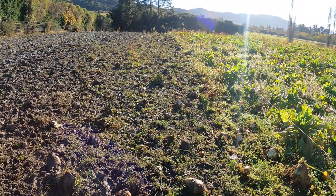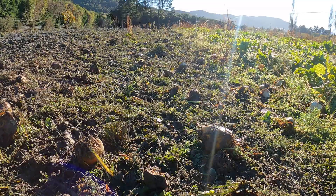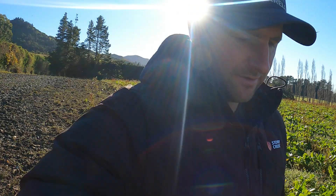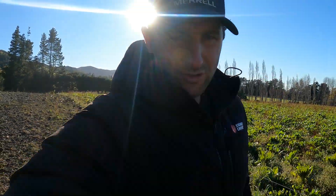Just checking the fodder beet break — as you can see down here, there's still quite a lot of bulb left on the ground, so we won't shift it today. We'll just let them clean a bit more of this bulb up and then shift it tomorrow.